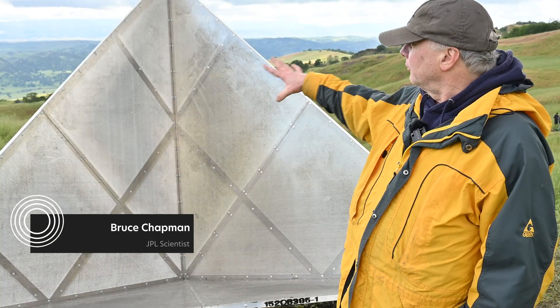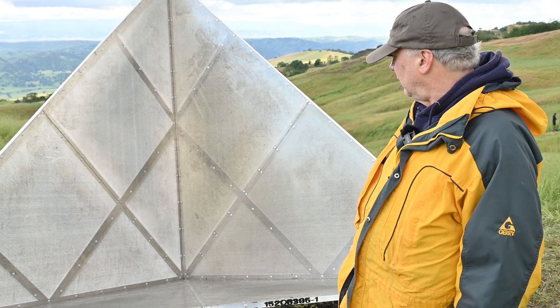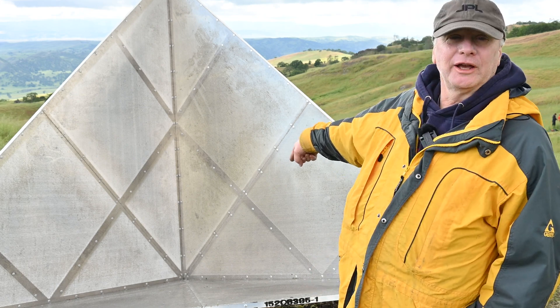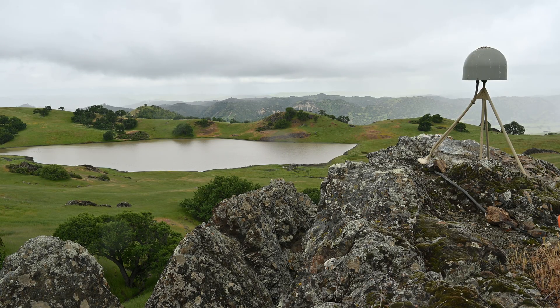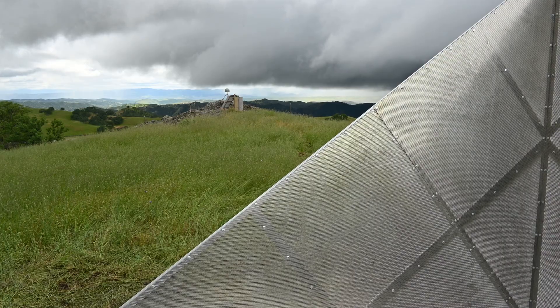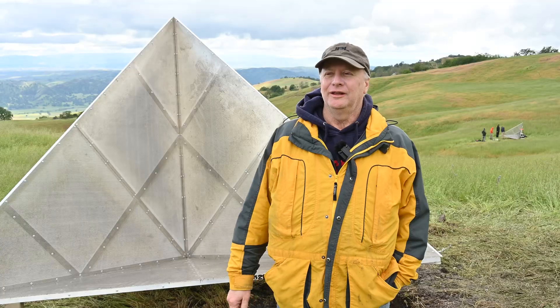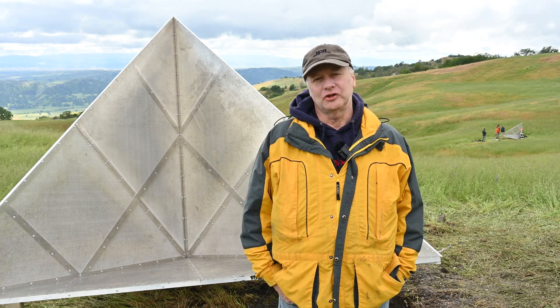Basically all the radiation that hits this reflector goes right back to the satellite, and it all comes from the vertex of this corner. The great thing is they're also near a GPS station which knows its position very accurately, so as the position of that GPS station changes over time — because we're right here on the San Andreas Fault — we'll know how the position of the corner reflector is changing as well.